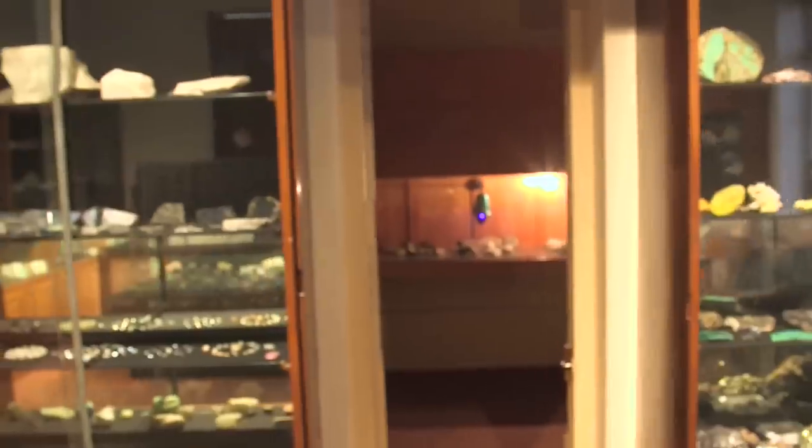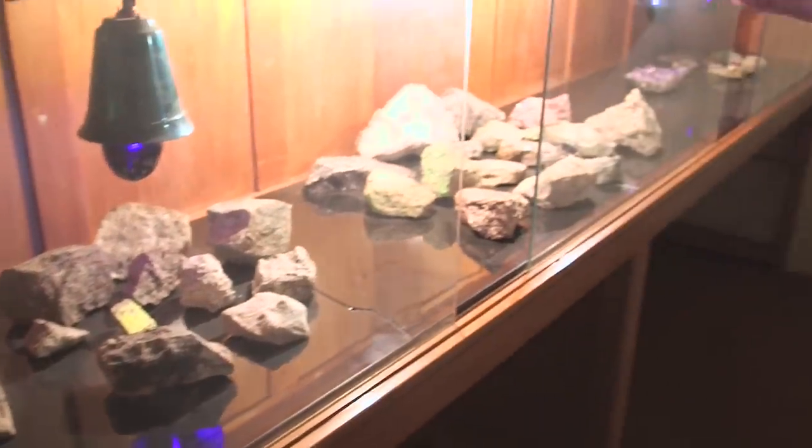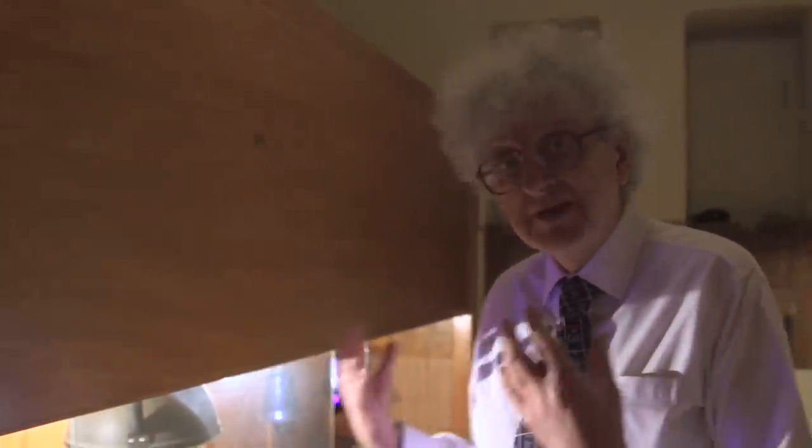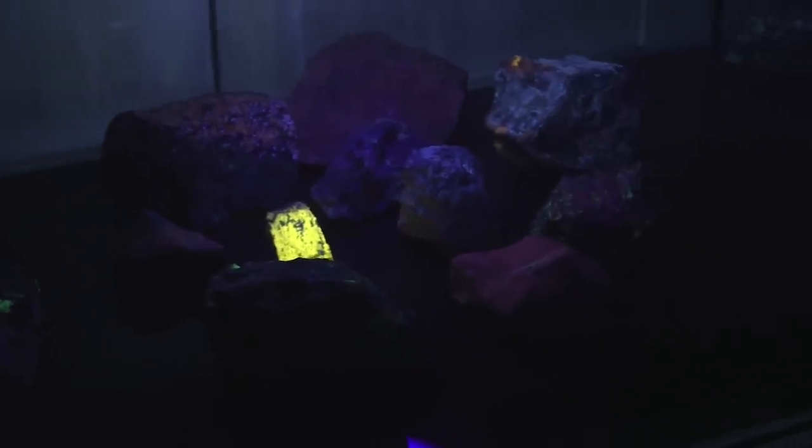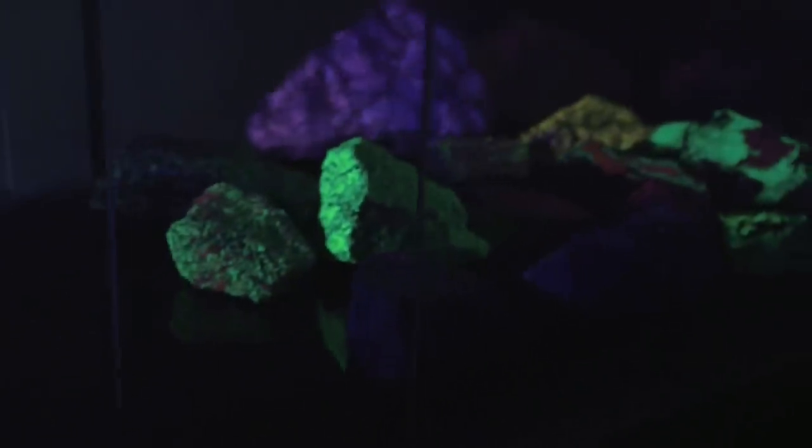In here we have a series of samples of rock that don't look particularly special, but above them are some UV lamps. If we switch out the visible light, then suddenly you see something really quite interesting — all these minerals begin to glow. They glow because they are absorbing UV light, and then some of the energy is lost inside the crystal structure, and they emit visible light.